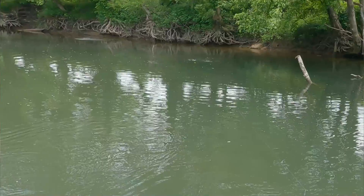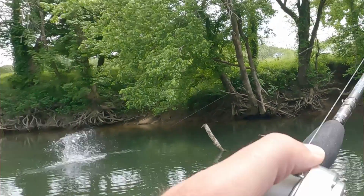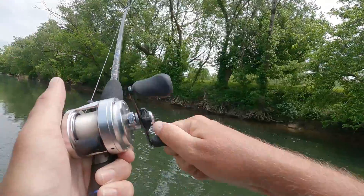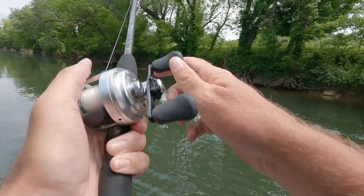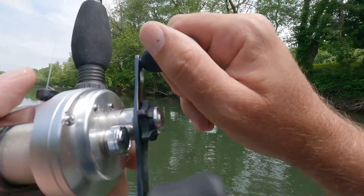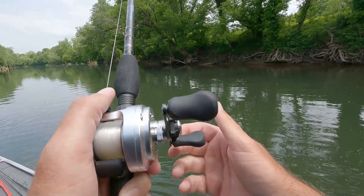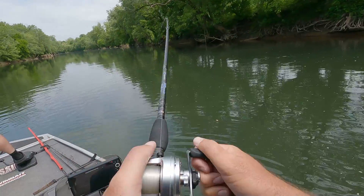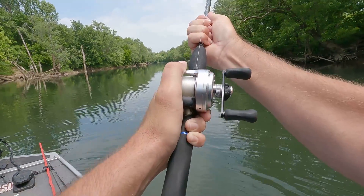There he is! Let me reel my line in — oh my goodness, holy cow, this thing is strong! Is the drag set? It's peeling a little bit. It's a good one — oh my goodness! I just hooked a giant striper! I saw him come up and eat it, he didn't hesitate. I barely saw him — he just came up and slammed it!